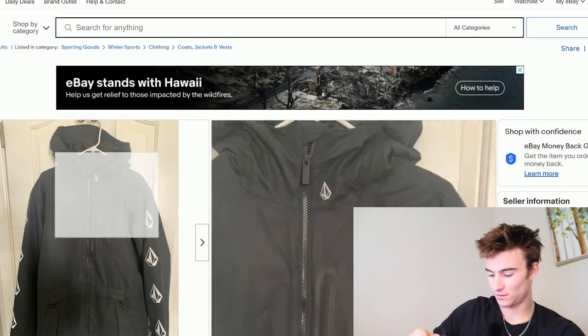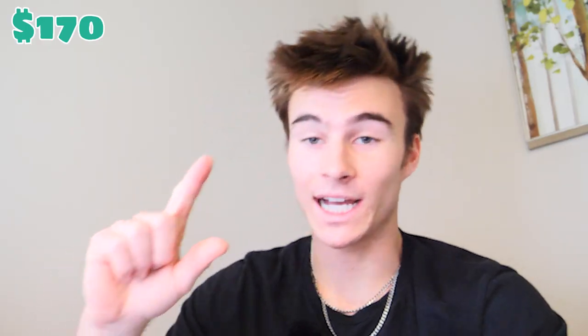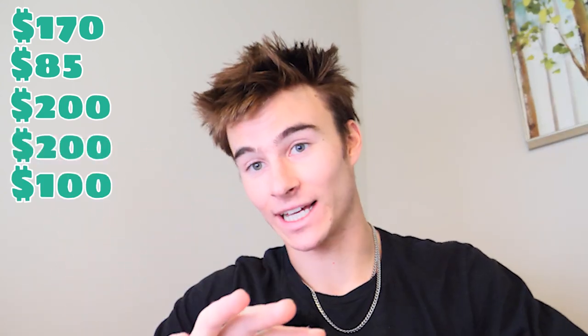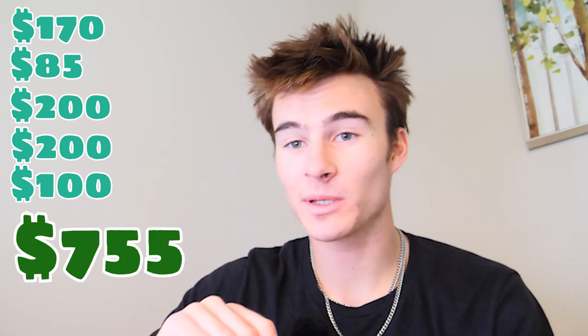So we've got the snowboard, bindings, boots, pants, and jacket. We're at $755 and we have about $245 left to buy gloves, helmet, and goggles — and possibly some face masks too. Next thing I'm going to buy is a helmet — I'm going back on eBay to see if I can find a good one.